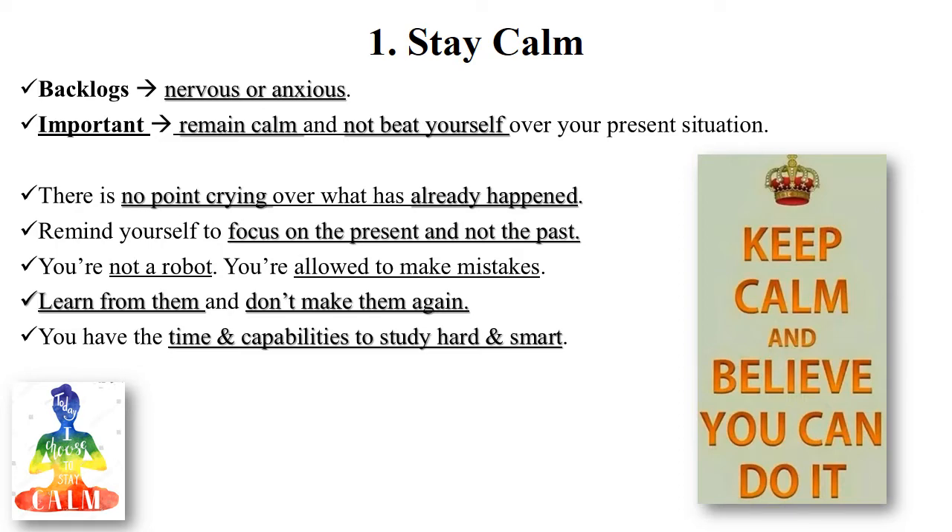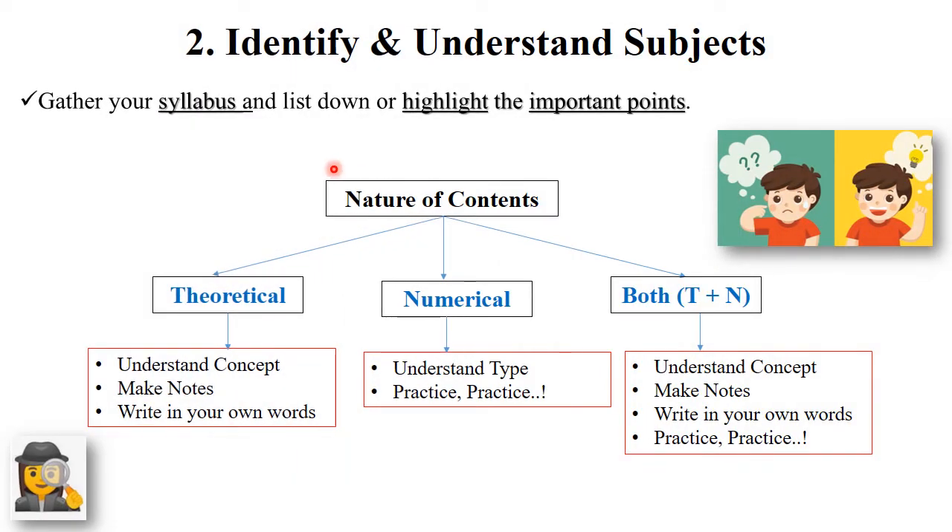My first and most important tip is: stay calm. You have the time and capabilities to study hard and smart. The next tip is to identify and understand the subjects. First, gather your complete syllabus and highlight all the important points as per your previous year question papers or as per the important points taught in your classroom.